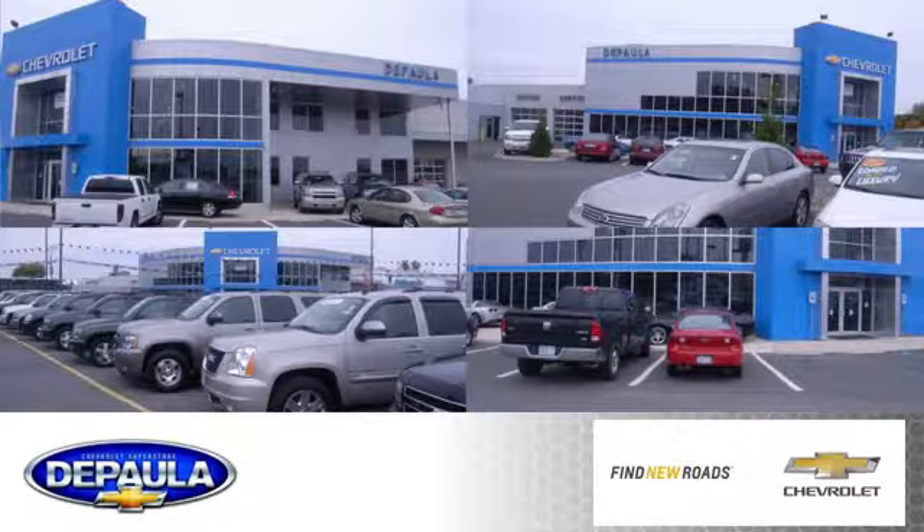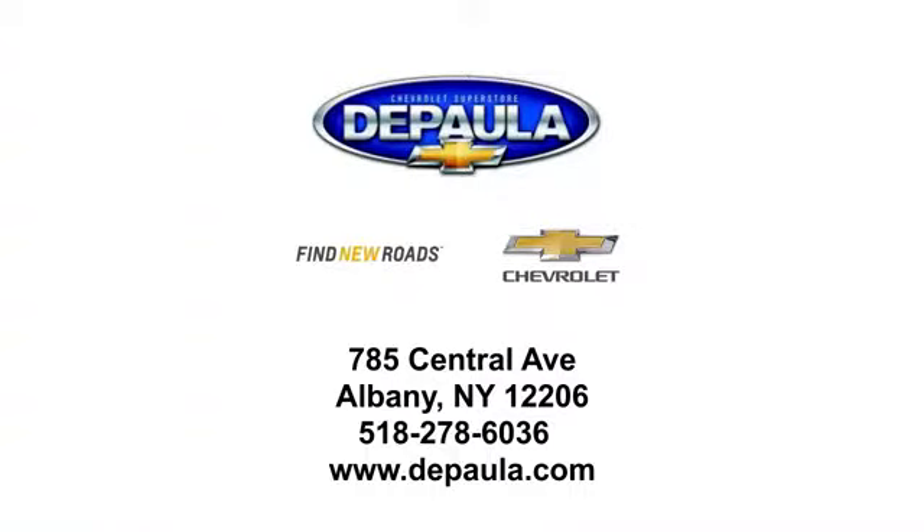DePala Chevrolet is your Albany Chevrolet dealership. We're conveniently located at 785 Central Avenue in Albany, New York.